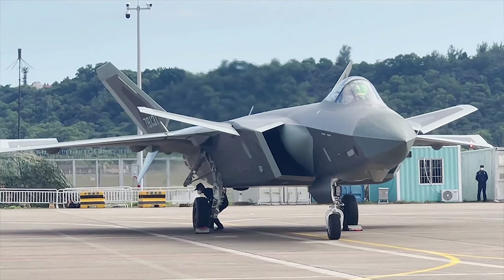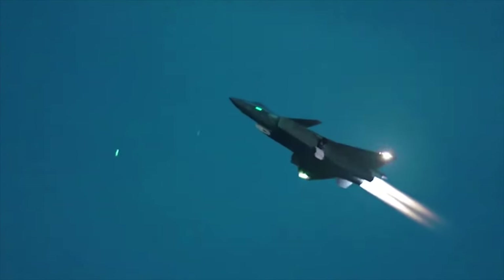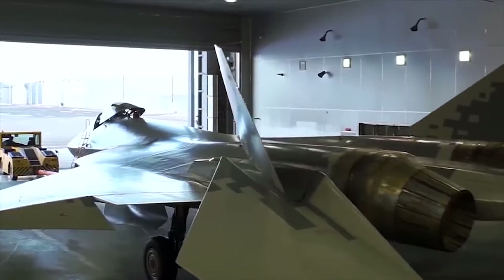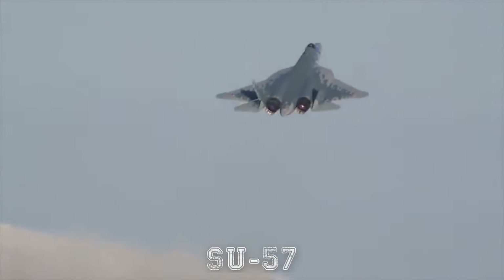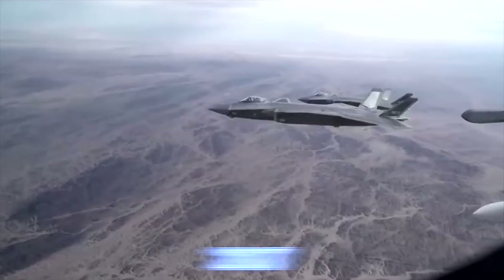J-20. First photos of the Chinese J-20 stealthy fighter aircraft appeared in 2010. It was designed to compete against fifth-generation fighters such as the US F-22 Raptor and advanced fourth-generation fighters such as Russia's SU-57. The J-20 fighter was officially adopted by the Chinese Air Force in 2017.